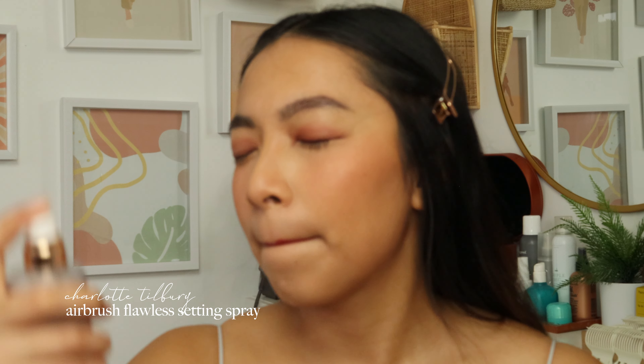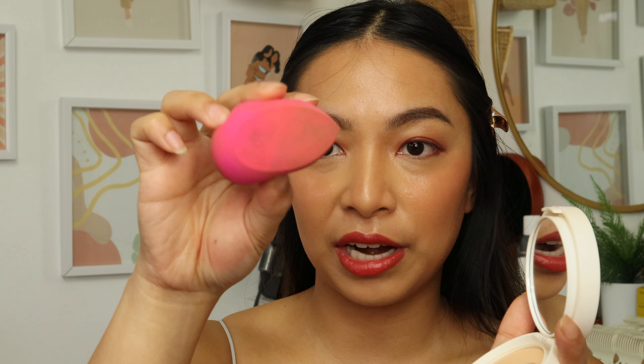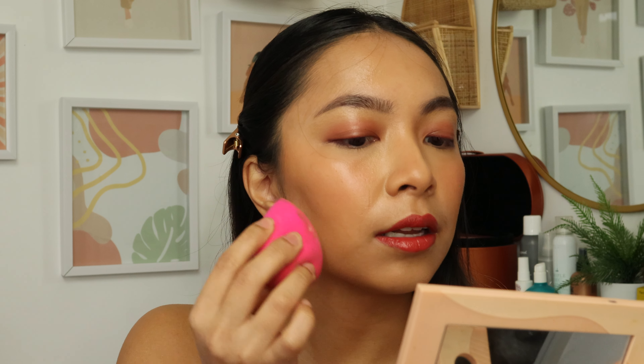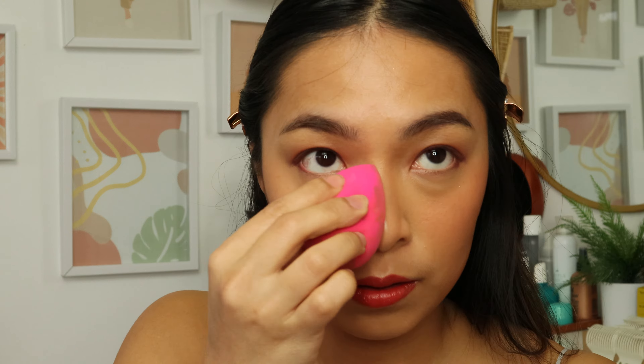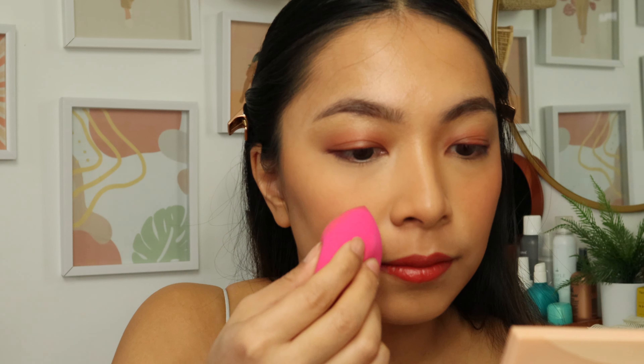I'm setting my face with the Charlotte Tilbury Airbrush Flawless Setting Spray first to refresh since it's been a while. With my damp sponge, I use the flat edge, press it against the powder to pick up product, then apply by pressing it into the skin — I find this provides maximum coverage and the blurring effect. I'm using the shade Linen, which is the third lightest shade, a light-medium with warm undertones.